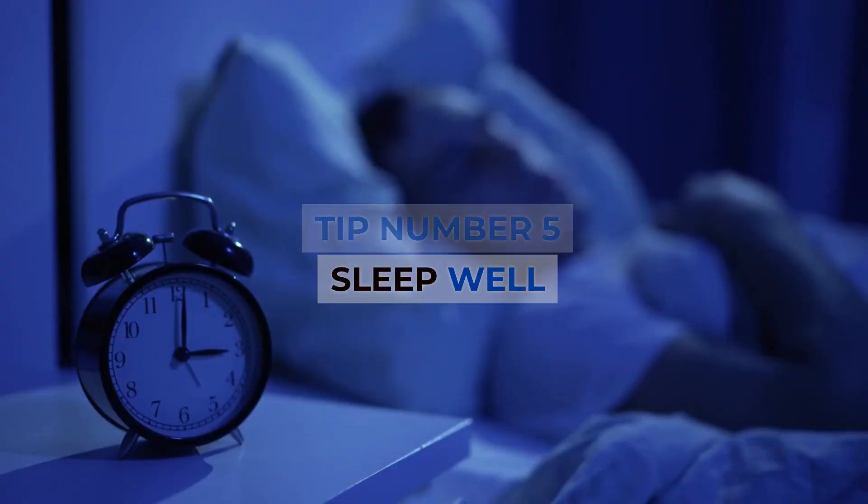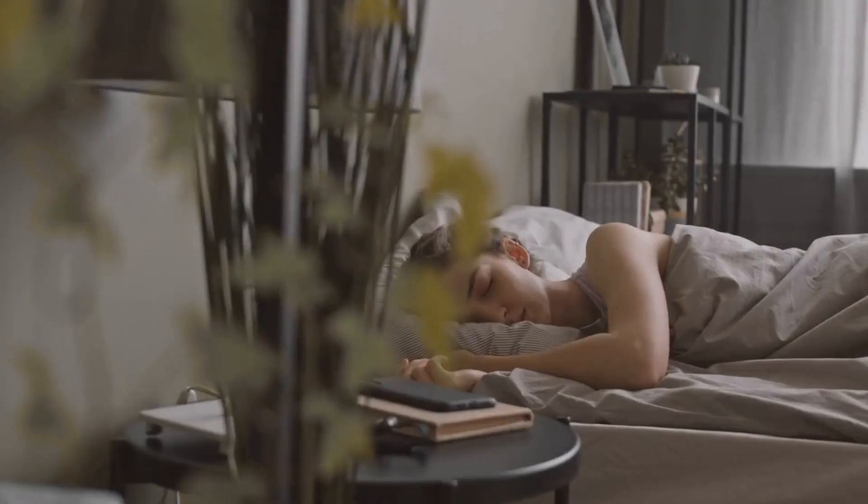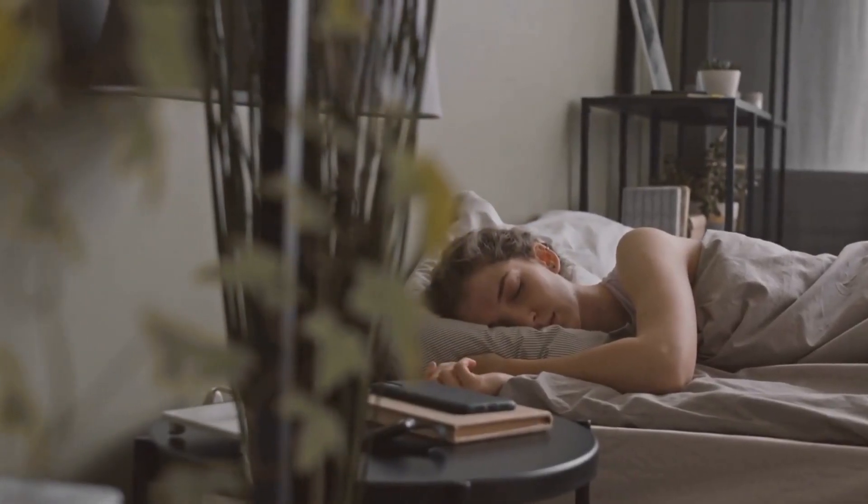Tip number 5: Sleep well. Chronic fatigue can also make you want to eat. Go to bed on time and take a nap if you need to catch up on your sleep.